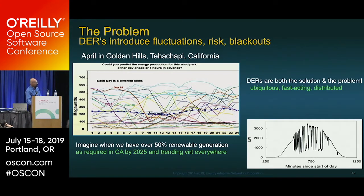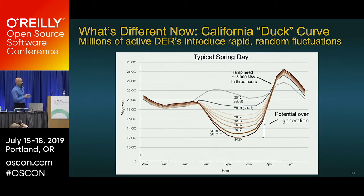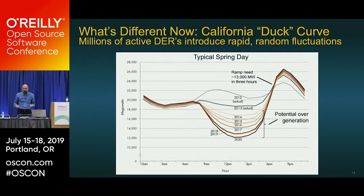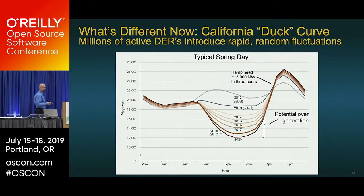Imagine what will happen when in five years we have to reach 50% renewable generation as required in California and places like Oregon, Washington, and progressive East Coast states. This is called the duck curve or California duck curve phenomenon. At sunrise you have a dip — it plots the amount of energy the utility has to pump into the grid. In 2012 it was relatively flat; now in 2019 we're at the thick brown line. Around noon, electricity is cheapest — we have plenty of it — and the belly of the duck goes lower every year.